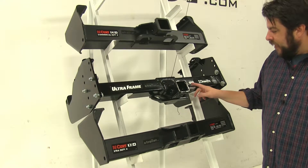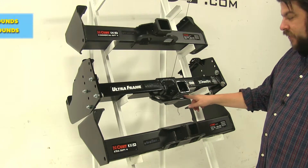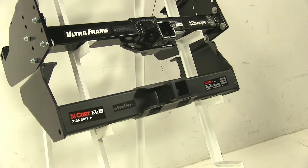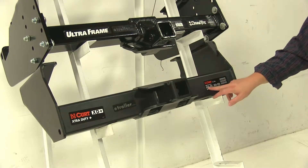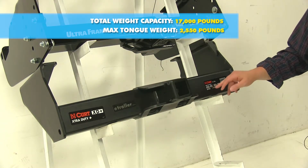Moving down to the DrawTite, it's going to have a towing capacity of 15,000 pounds and a max tongue weight of 1,600 pounds. And now with our two by two inch Curt here at the bottom, it's going to have a towing capacity of 17,000 pounds and a max tongue weight of 2,550 pounds.